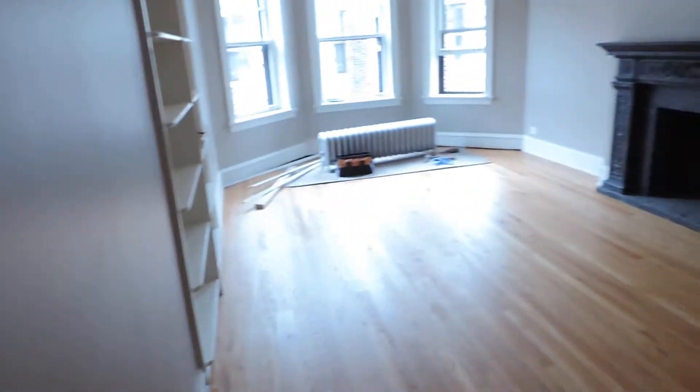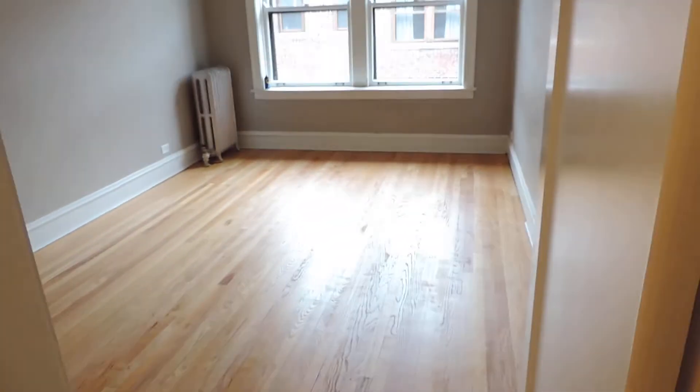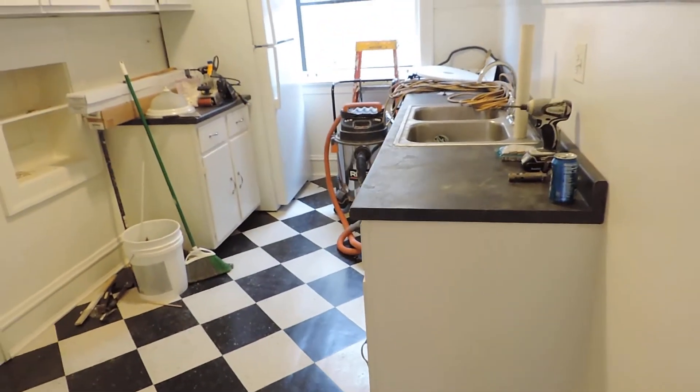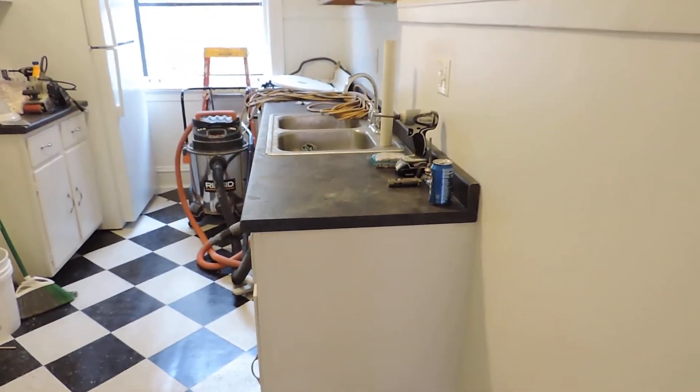As we walk out of the living room and take one more glance — we go out and there's the first bedroom on the right and the kitchen on the left. I'm going to cover the kitchen first, though it's where we're keeping all the machinery while we're working on the apartment.